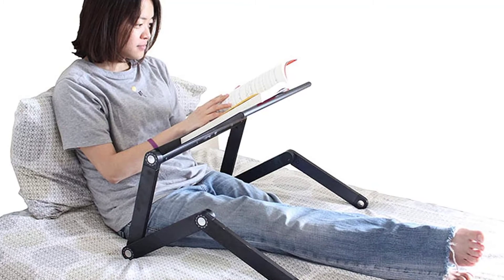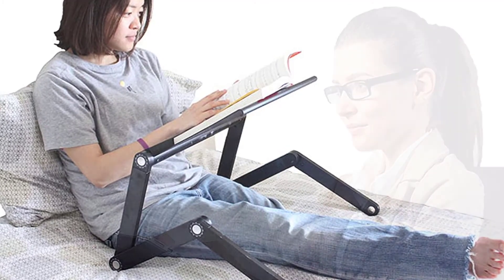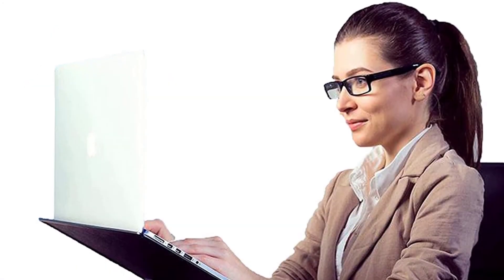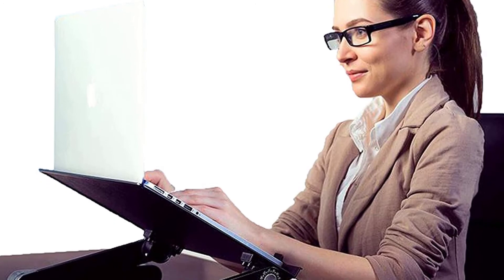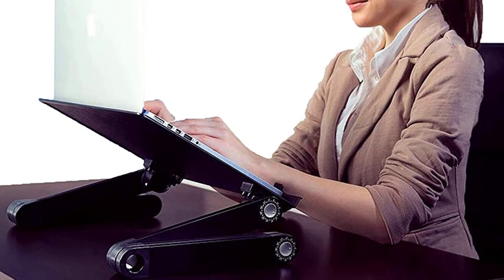Ensuring that materials are held at your eye level to prevent hunching and slouching, read, study, and compute in comfort with this adjustable ergonomic book holder and reading stand — not just for textbooks. This adjustable reading stand doubles as an ergonomic laptop cooling stand and lap desk.